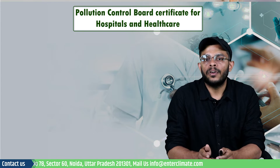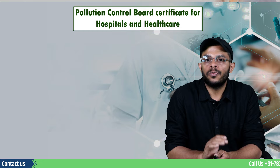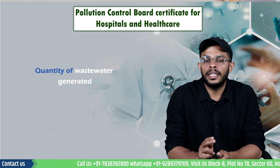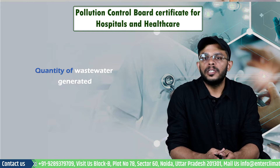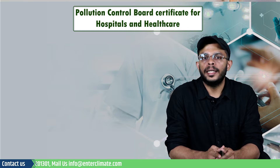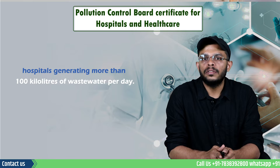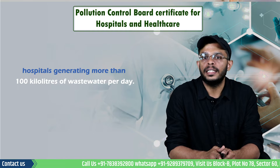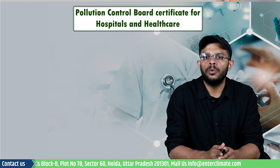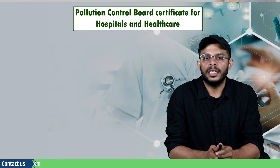Let's understand the criteria for the Pollution Control Board's certificate for hospitals and healthcare establishments. The disposal of wastewater is based on two factors: the quality of wastewater generated and the presence of an incineration facility on the hospital's premises. As per the CPCB guidelines, if the water pollution score for a healthcare facility is normalized to 100, it applies to hospitals generating more than 100 kL of wastewater per day. Hospitals with incinerators for biomedical waste disposal are categorized under the red category irrespective of the quantity of wastewater generated. Hospitals with total wastewater generation of less than 100 kL per day and without incinerators are categorized in the orange category.